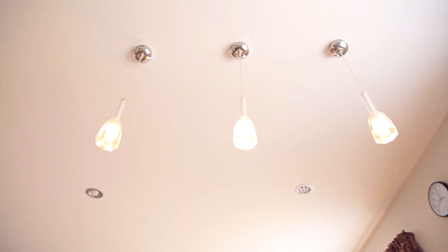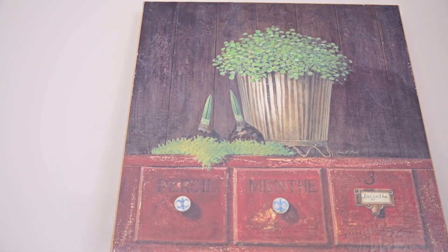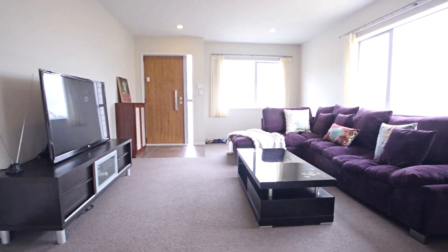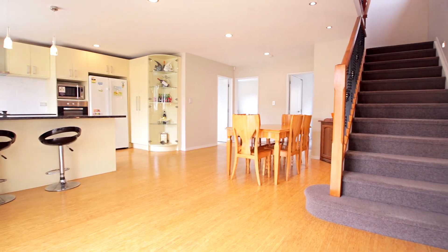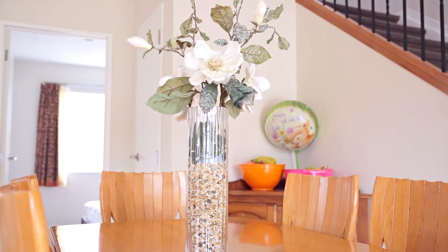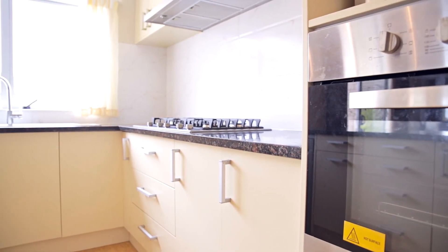Step into the light and inviting living space designed to maximize the north-facing position. Large windows flood the home with natural light, and coupled with the open-plan living space, this home feels spacious, airy and relaxing.